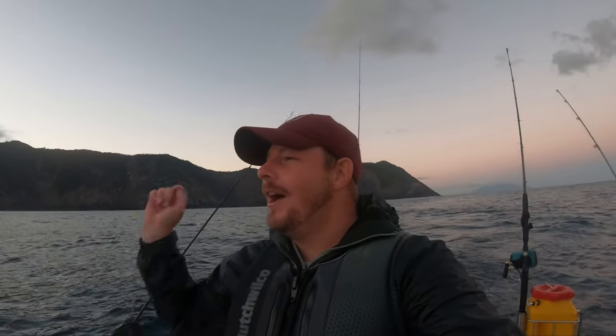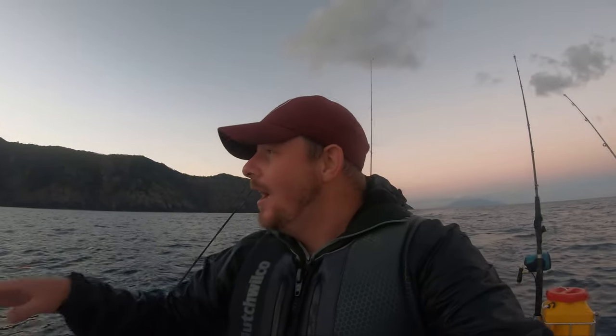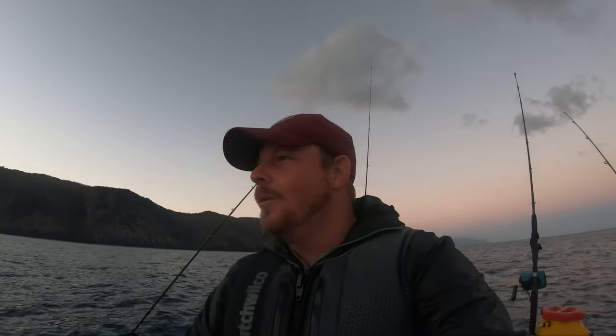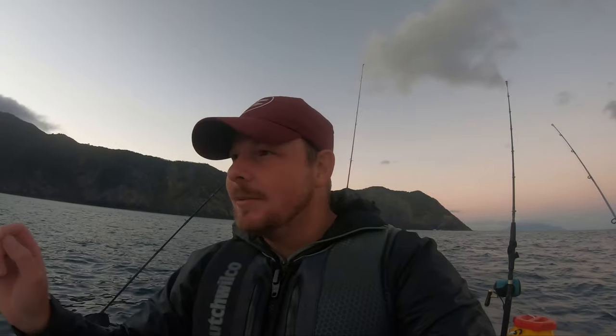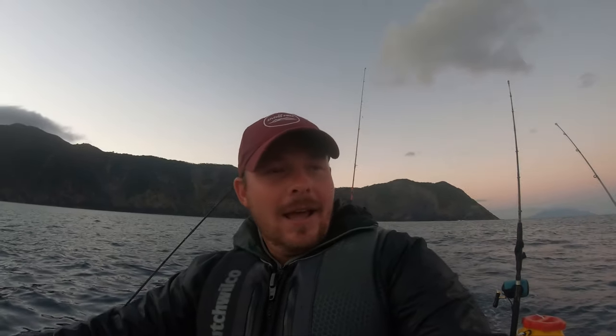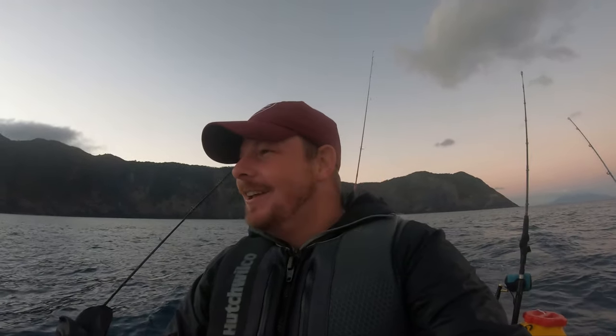G'day guys, welcome back to another video. We are out at Great Barrier Island today. I'm at a new spot I've never been before — I am super stoked to be here, it looks amazing. Hopefully I can find some good sign for kingfish and give it a jig to see what we can hook up and bring to the surface. Stick around because I've got a feeling it's going to be a good day. If you're new to this channel and you like jet ski fishing videos, consider subscribing — we've got heaps of action coming your way.